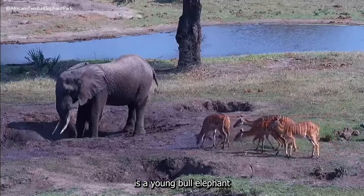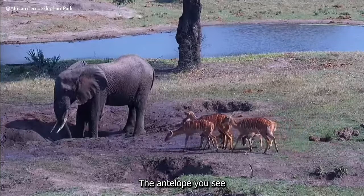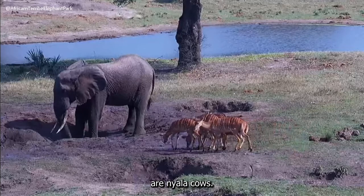Mandala is a young bull elephant with almost straight downward-pointing tusks. The antelope you see are Inyala cows.